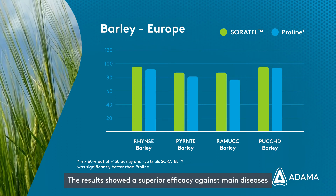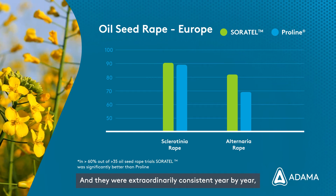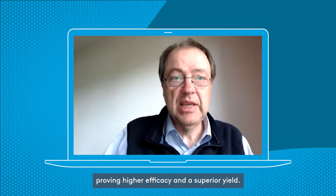The results showed a superior efficacy against main diseases, and they were extraordinarily consistent year by year, proving higher efficacy and a superior yield.